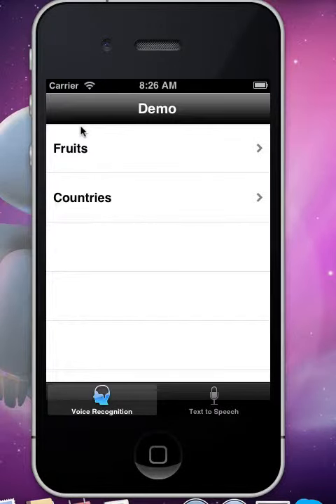Welcome to demo speech recognition and text-to-speech for Globond Labs. The idea is that you can interact with three sets of voice recognition, and the device reads the text that you choose or write. Currently the demo is available for English language.